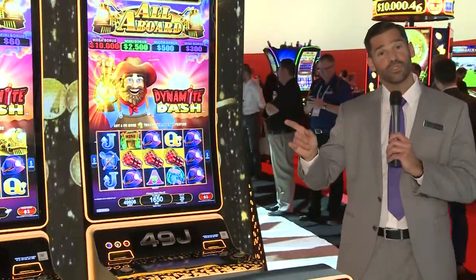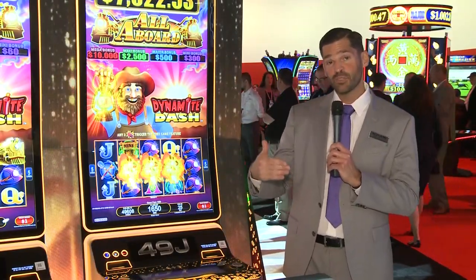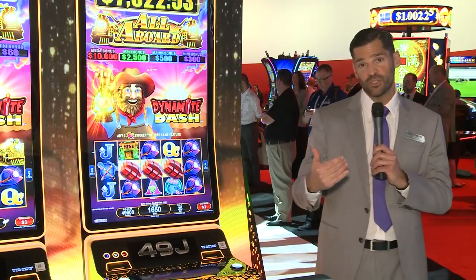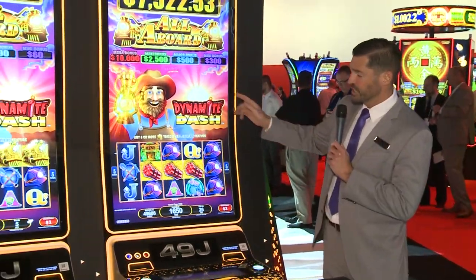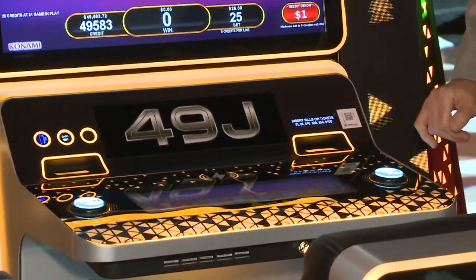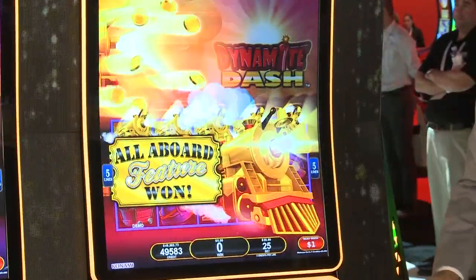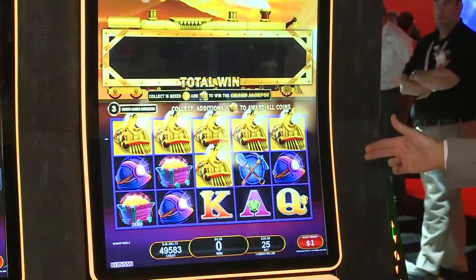So this is the All Aboard Series. The All Aboard Series was developed by our team in Australia. The product's been very competitive in that market, so we've now brought it into the North American market. This is the Dynamite Dash game, and one of the really cool features occurs in the bonus round. I'm going to play that right now — I'm going to trigger that with six of these locomotive symbols that you see right here, and go into the feature of the game.